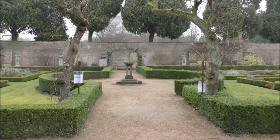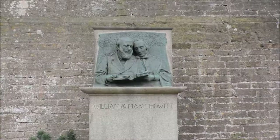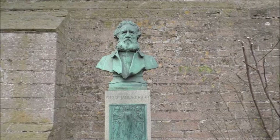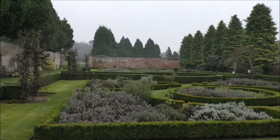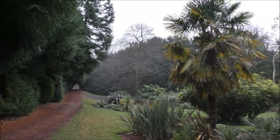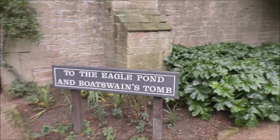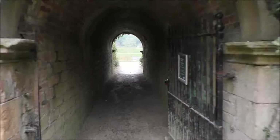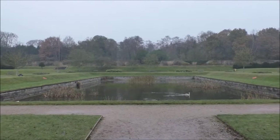Now we're off into the small old garden. This is called the sub-tropical garden — you can definitely see why, can't you.